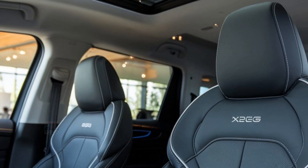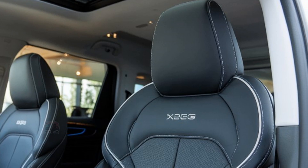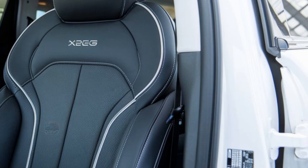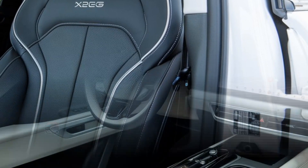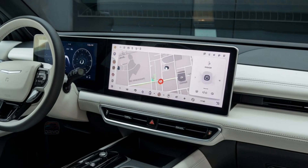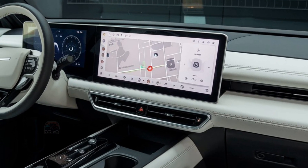The X-Peng G9 excels in safety, featuring advanced driver assistance systems like X-Pilot, offering semi-autonomous driving. Equipped with multiple sensors, LIDAR, and cameras, it provides adaptive cruise control, lane-keeping assist, and automatic emergency braking.